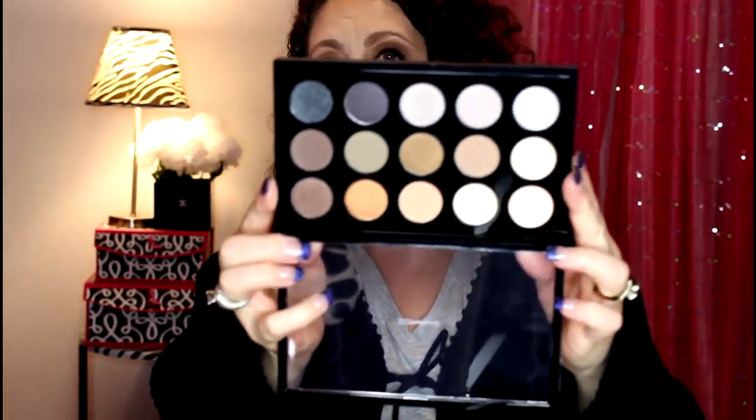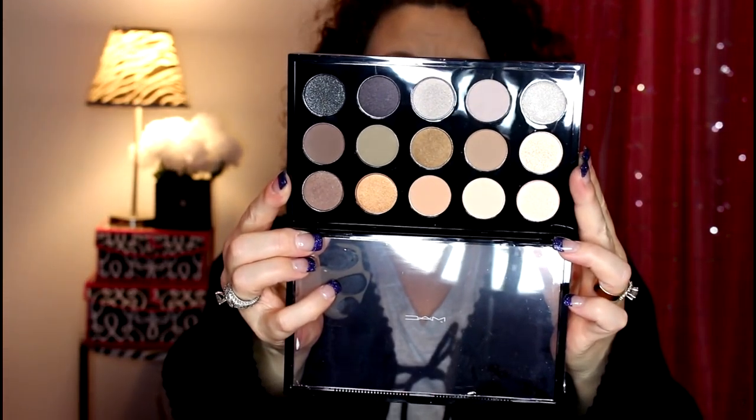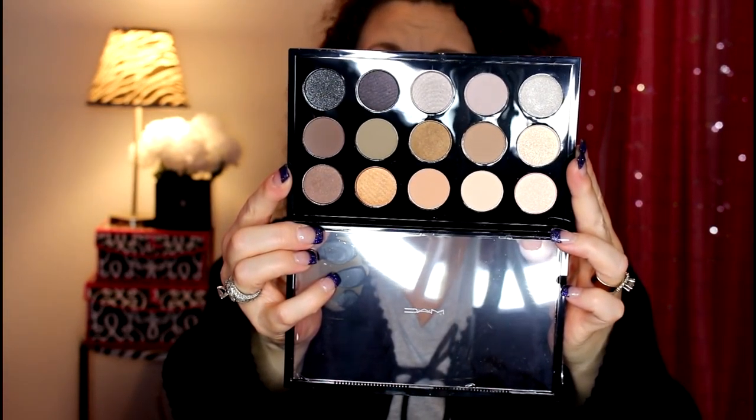I got this one from Nordstrom only because it was exclusive there. The majority of the colors I do not have - there are maybe two I already own, like this sparkly black one. There is another new palette available called Mellow Shades, but most of those shades I already have in other palettes or singles, and there aren't enough exclusive shades to warrant spending $65 on it.